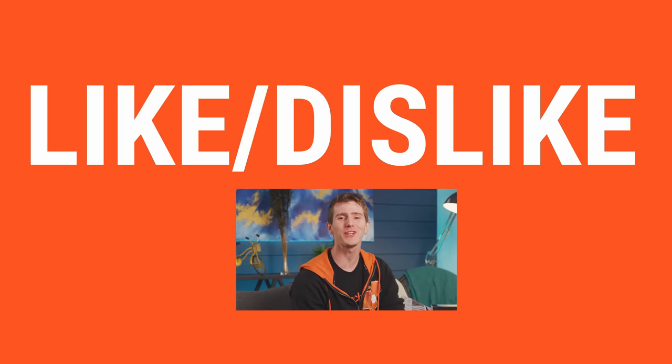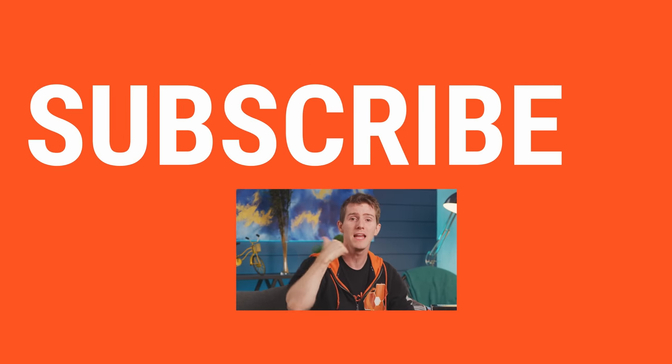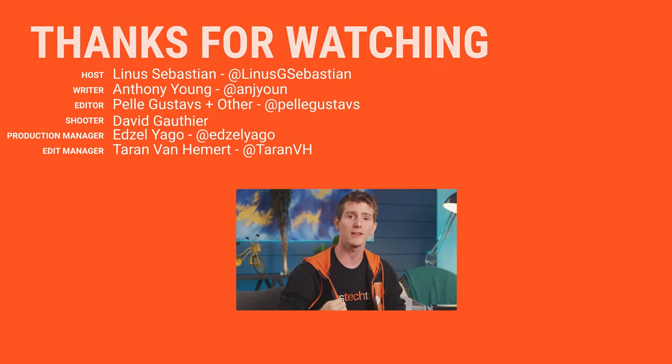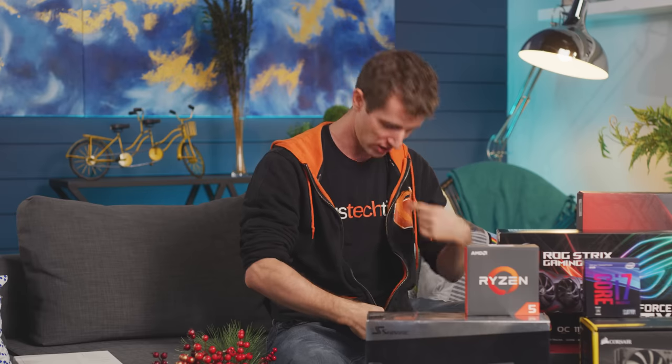Thanks for watching guys. If this video sucked, you know what to do, but if it was awesome, get subscribed, hit that like button, or check out the link to where to buy the stuff we featured in the video description. Also linked down there is our merch store, which has cool shirts, and our community forum, which you should totally join.